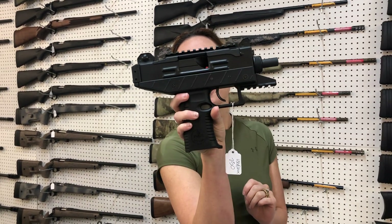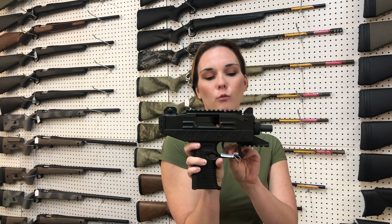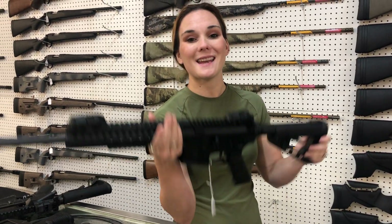Look how cute — Uzi Pro pistol, 9mm. She does have her box. I want this real bad. Side charging. Look how stinking cute. She's a 9mm also, y'all. That is not the 22. That is a 9.